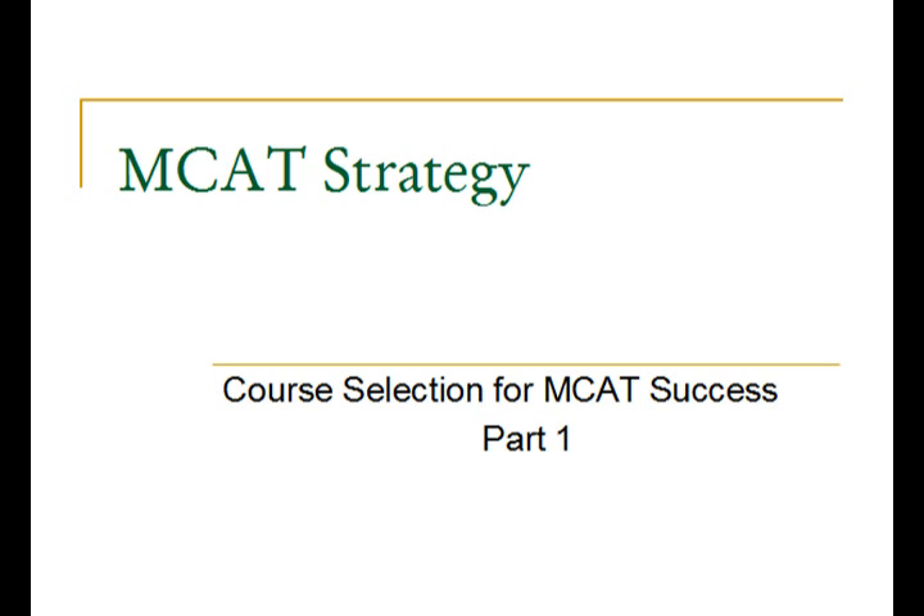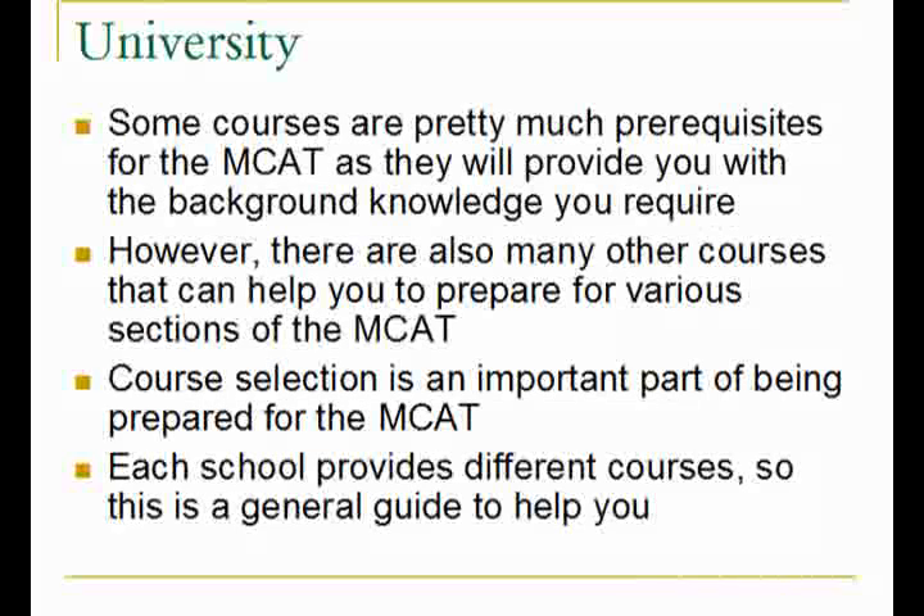Welcome to another edition of MCAT Strategy. Today's episode will be on course selection for MCAT success and it will be the first of two videos I will present on the topic. Choosing the right courses in university and college to give you the background information required for the MCAT is very important. There are some courses that are pretty much prerequisite for the MCAT and are absolutely necessary to write it.